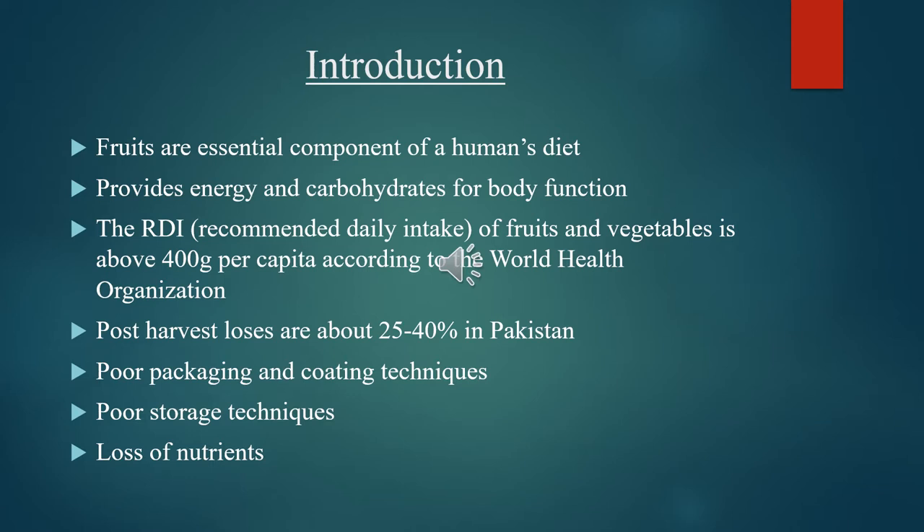Post-harvest losses are about 25–40% in Pakistan. Proper packing and coating techniques should be used to save these products. Cold storage techniques may harm the quality of the products, and loss of nutrients may also occur.